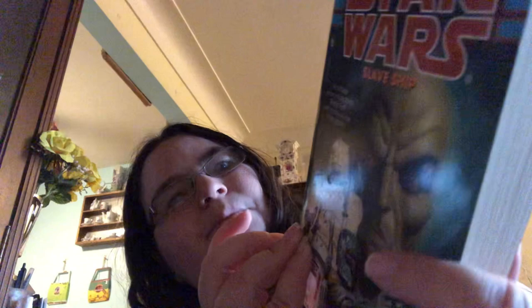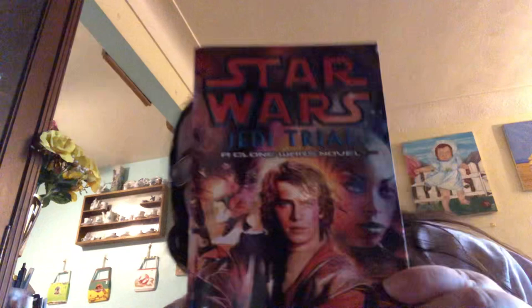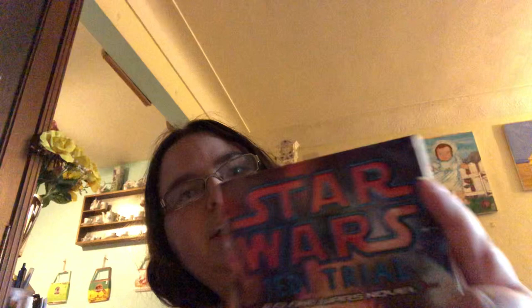I have this older one here, Slave Ship: Bounty Hunter Wars Book Two, by K.W. Jeter. This is from '98 and it's in really good condition — some of these are pretty old, like 20-plus years old. I have Jedi Trial, which is a Clone Wars book by David Sherman and Dan Craig. There's Anakin Skywalker on the cover. This one's in really good condition too.